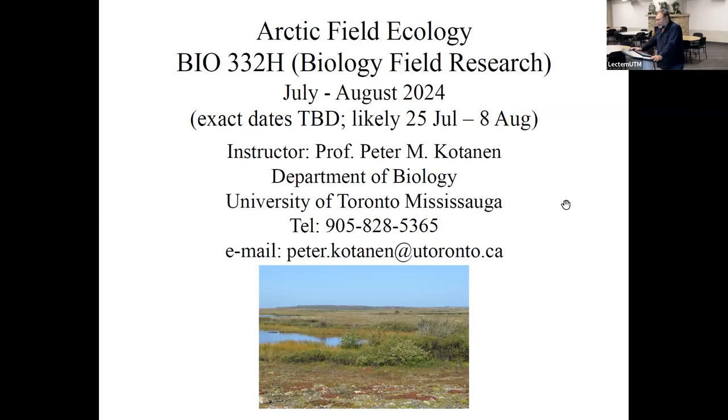Hello everybody — we've got people online and people in the room. I'm Professor Cotin and I'm going to talk to you about a field course we're offering this summer, actually for the third time: Arctic Field Ecology. I want to let people know how it's going to work and give you some preparation if you'd like to potentially enroll. The official designation is Biology Field Research, BIO 332.